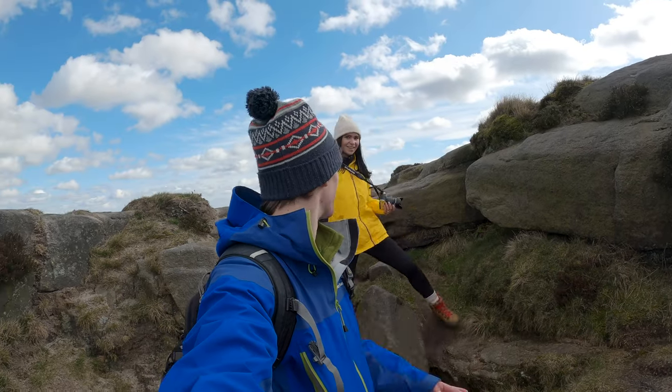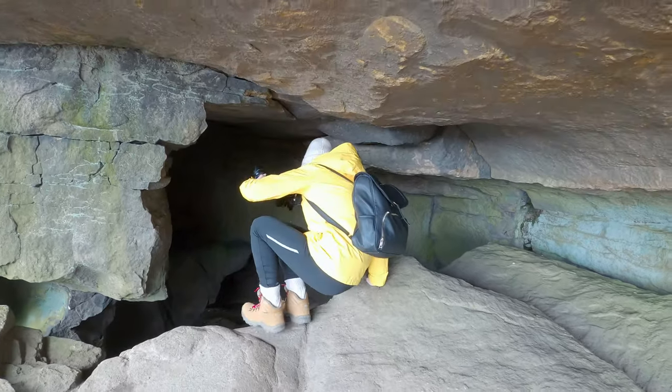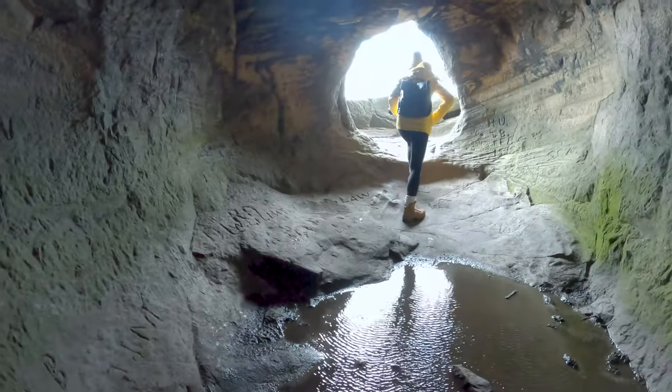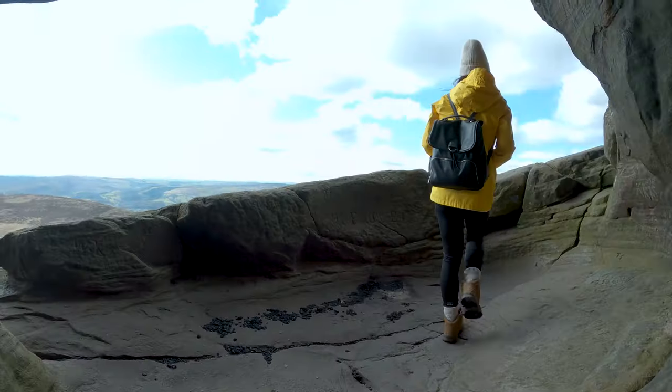I think we found the cave — this is definitely a squeeze. I think this is the coolest balcony I've ever seen.